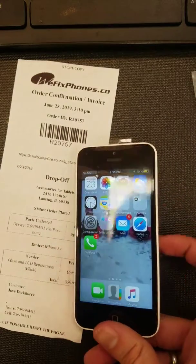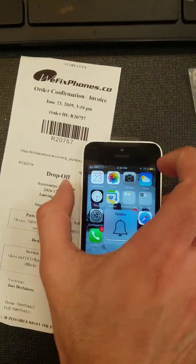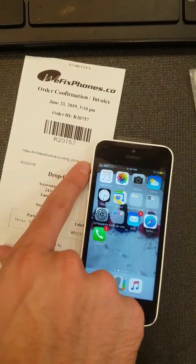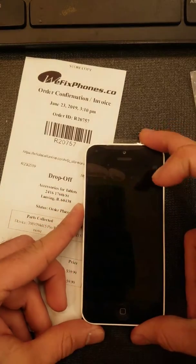The customer doesn't have a SIM card so we cannot make calls, but we can check the buttons. The volume button is working, the ringer button is working as well, and the lock button is working.